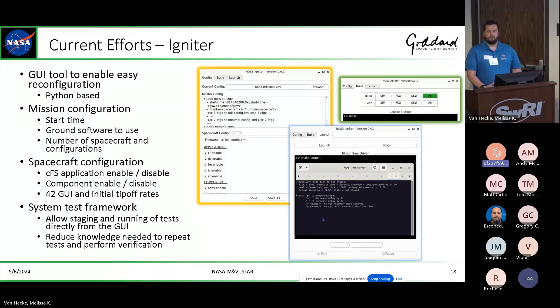Currently we're working towards reducing the configuration overhead in NOS-3. You basically have to be an expert in three or four different systems as well as the mission you're trying to deploy, and that's a real issue. People don't traditionally get trained for flight software and ground software and mission operations together, so tools like Igniter will enable you to focus on your specific development and configure everything to your specific mission needs. We're also hopeful to get a system test framework set up in NOS-3 fully open source so we can get CI/CD running on a nightly basis.